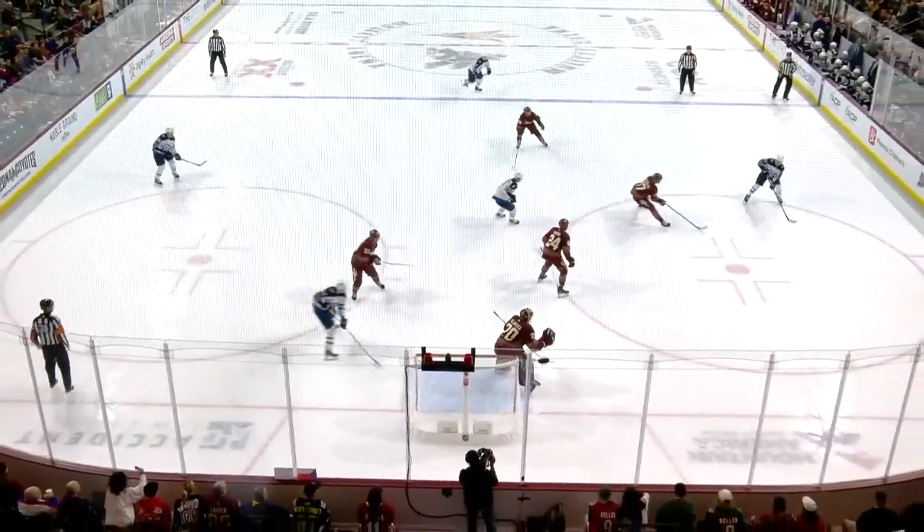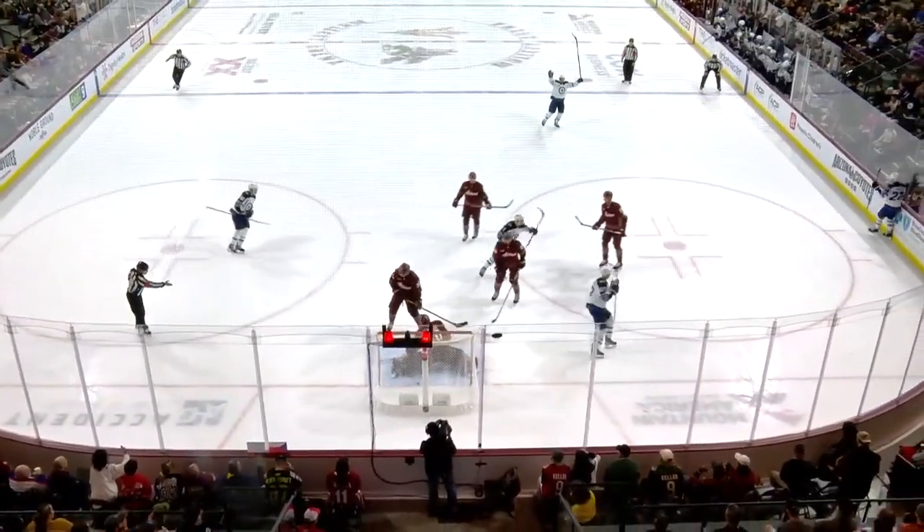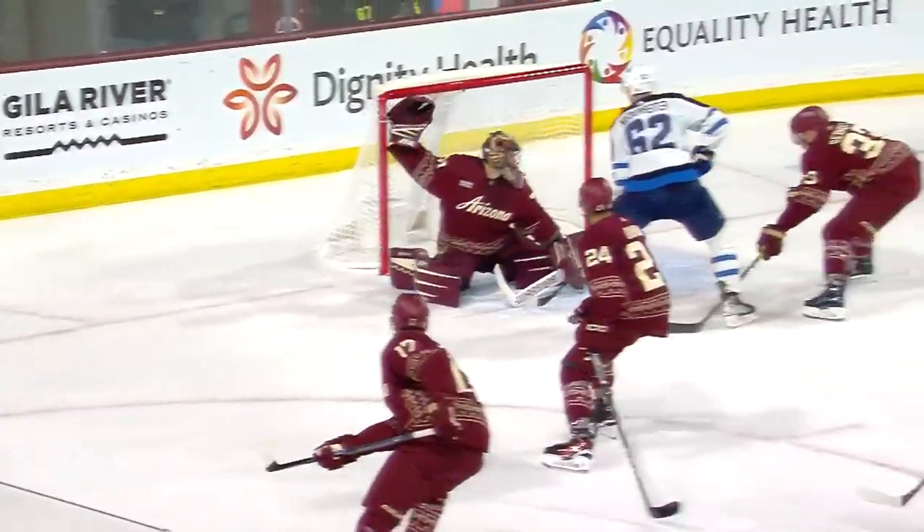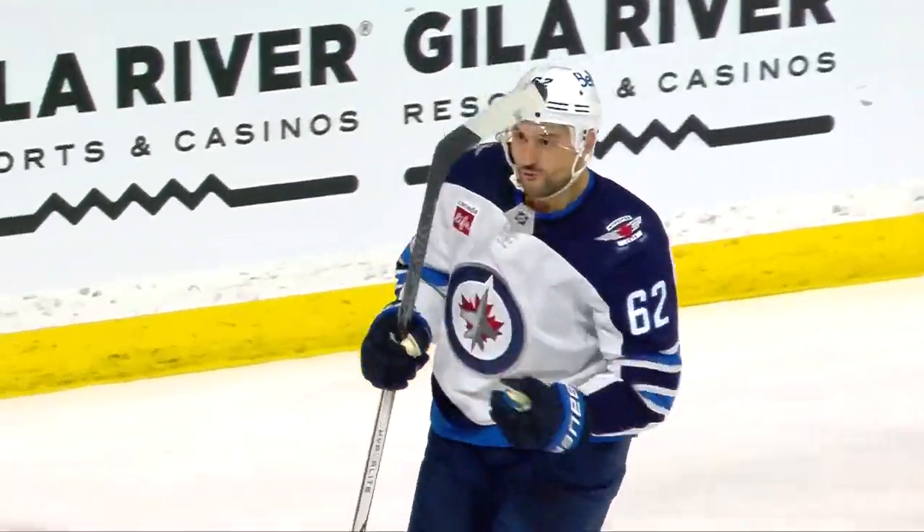Real good movement. We talked about it on their first power play, zipping it around, and that puck gets tossed in the net. Ehlers, for one reason, he knows Niederreiter's going there. Dermott can't pick up the stick.